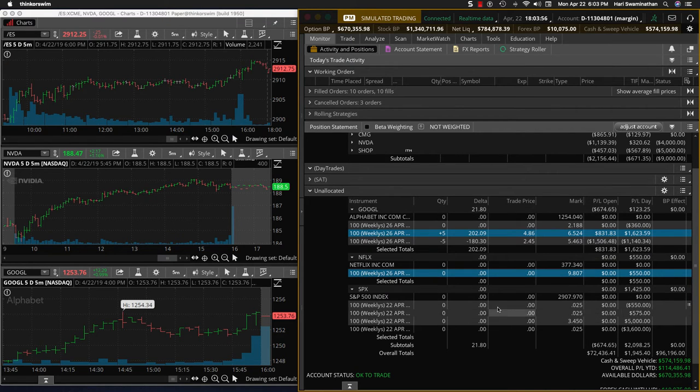So overall, a great day in the day trading room. Today is Monday, April 22nd.